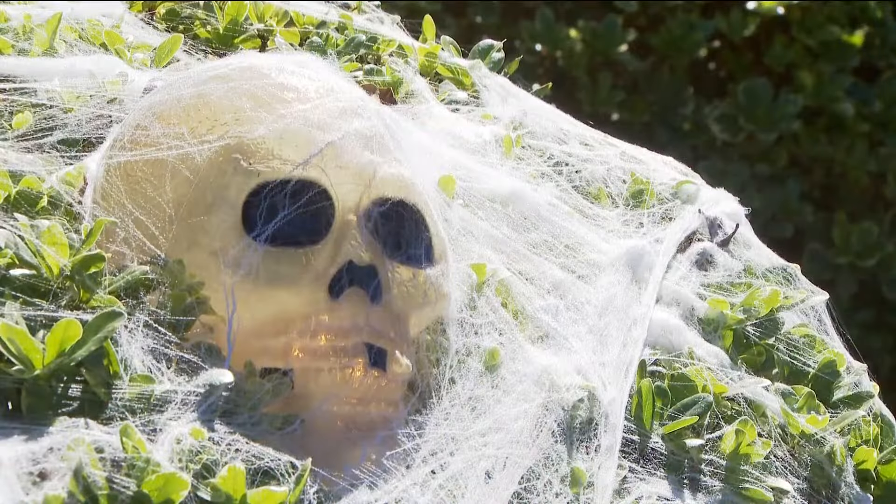Try to think when you're planning your decorations — if I had small little claws and small little feet, could I get stuck in this?